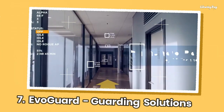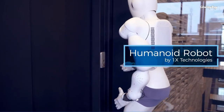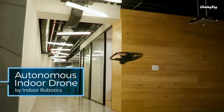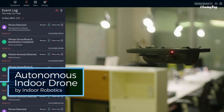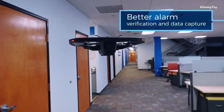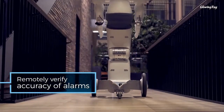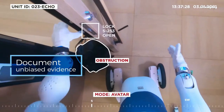Evo Guard Guarding Solutions is a brand of AT Commercial that offers intelligent autonomous guarding solutions and services for commercial security. It uses artificial intelligence and augmented reality to deploy a fleet of humanoid robots and autonomous drones that can conduct 24/7 patrols, communicate with the public, inspect and remove hazards, capture evidence, and more. The humanoid robots and autonomous drones are equipped with advanced sensors, cameras, and other technology to detect and respond to security incidents in real time.